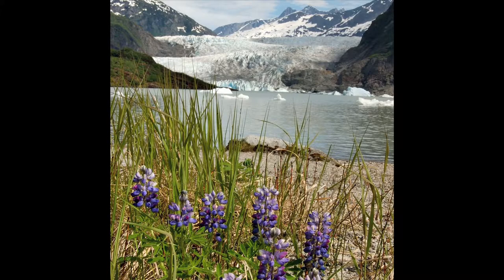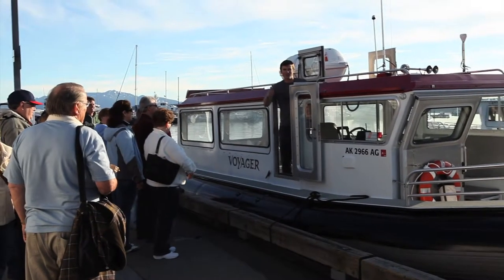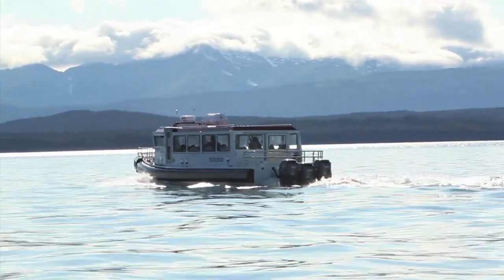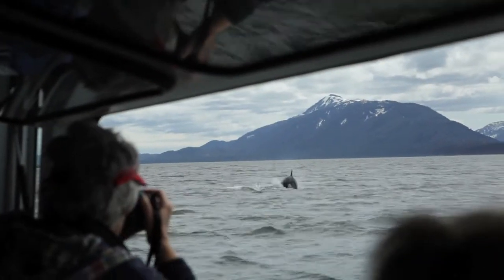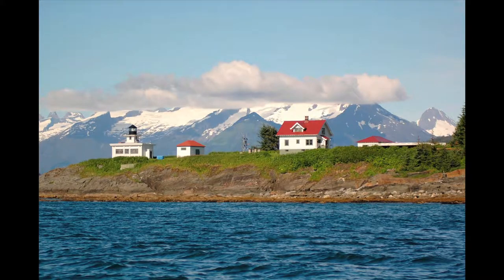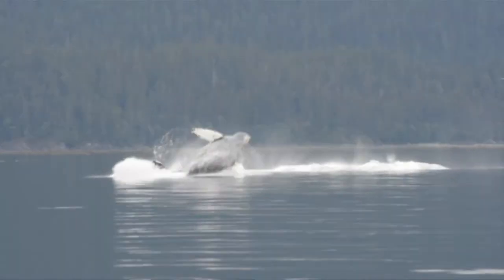When someone views your image, you want them to feel like they were right there with you, witnessing it for themselves. The safari vessels allow that to happen because they sit so low to the water — they really put you closer to the animal's level, which allows for a much more personal photograph. When you see a humpback whale, especially for the first time, you'll never forget that.